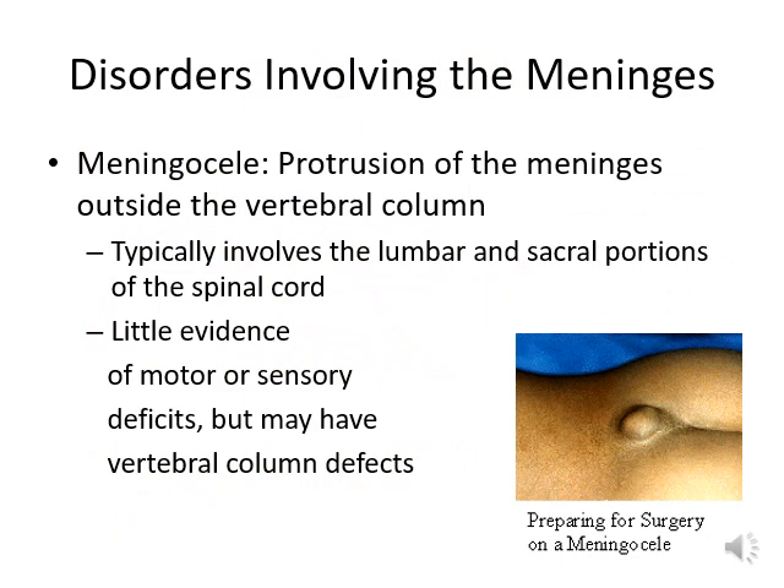Another disorder of the meninges is a meningocele — a protrusion of the meninges outside of the vertebral column. Meningocele usually occurs in the lumbar or sacral portion of the spinal cord, with little to slight motor and sensory deficit, but it can also involve vertebral column deficit. Surgeons can repair the vertebral column and remove the protrusion by surgery.